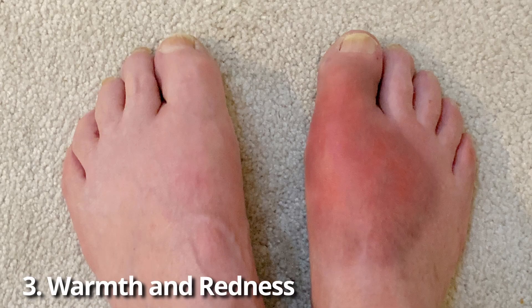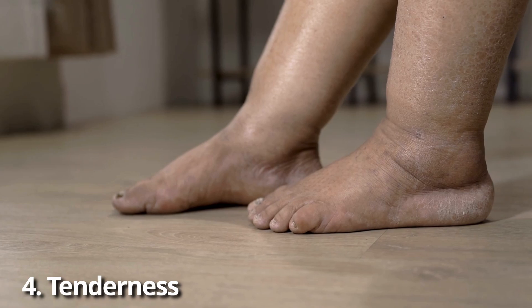You might also feel some warmth or redness — the skin around the swollen area may feel warm to the touch and look red or discolored. And then there's tenderness: when you press on the area that's swollen or painful, it might feel tender like a bruise even though you didn't injure yourself. It's important to note that these symptoms could be mistaken for something else like a muscle strain, cramp, or general soreness. But if you notice these symptoms, especially if they appear suddenly after sitting for a long time or after surgery, it's important to get checked out by your doctor right away.